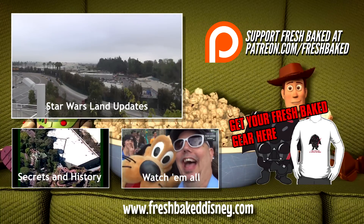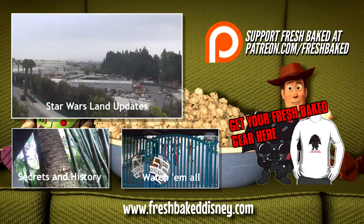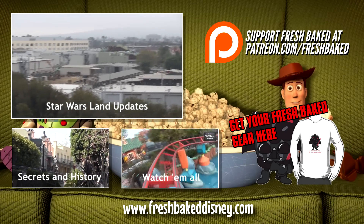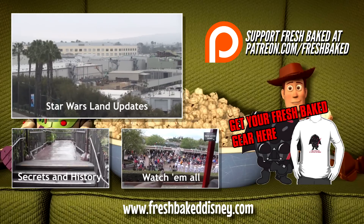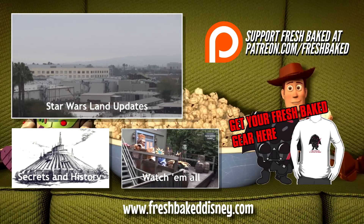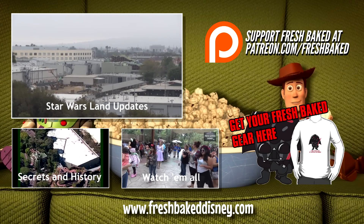We've got lots more videos for you to see, so grab a churro and check out our Star Wars Land updates from the Knothole Gang, or maybe our Secrets and History videos. Or you can just watch all of our weekly trip reports and have your mind blown by how much fun we're having. We truly are the best of Disney — Fresh Baked daily. And don't forget, you can support Fresh Baked by joining our Patreon campaign or by buying a Fresh Baked t-shirt. Thanks again for watching, everybody. Fresh Baked!